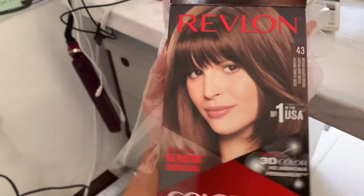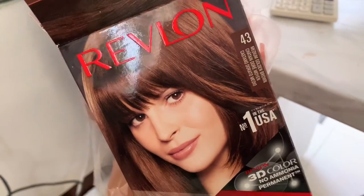Good morning guys! So today, I decided to dye the hair. Guys, this is the color I chose — Medium Golden Brown.